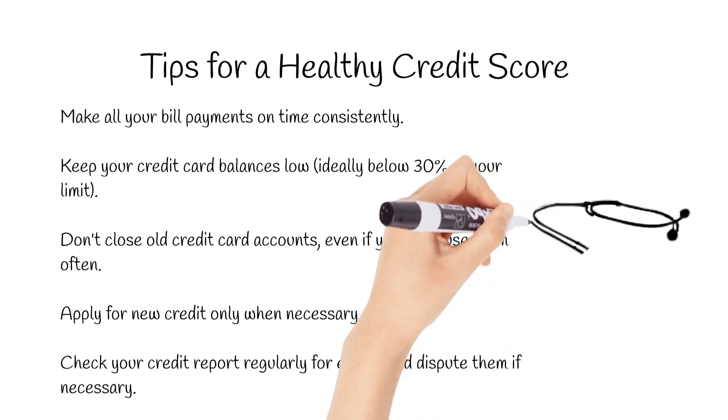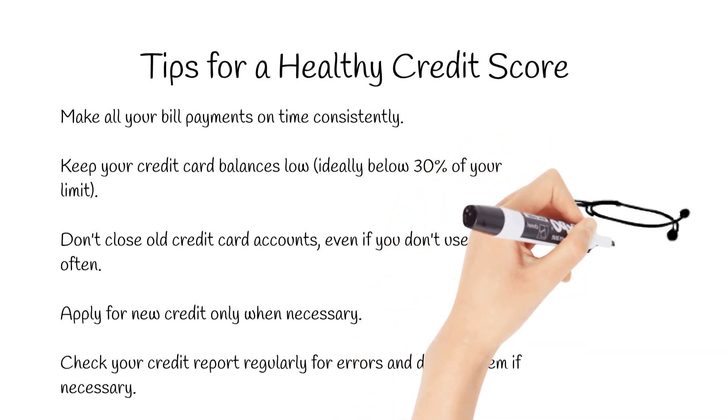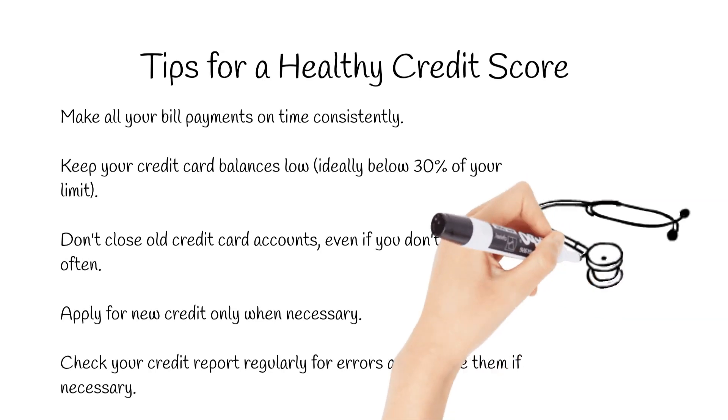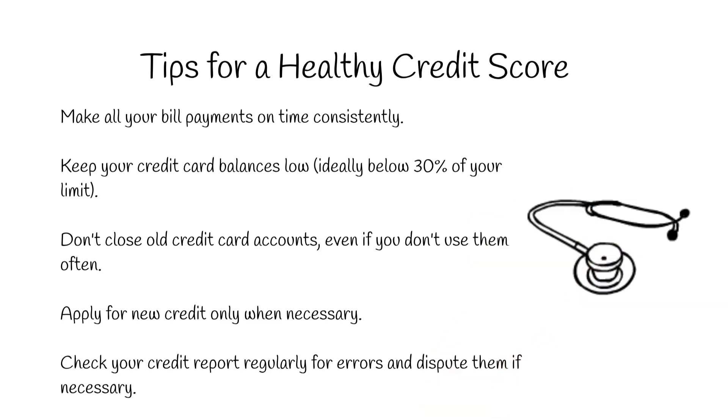Contrary to popular belief, closing old accounts can actually hurt your score. The longer your credit history, the better. So if you have an old card you don't use, keep it open.